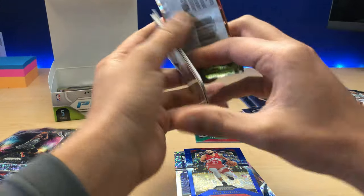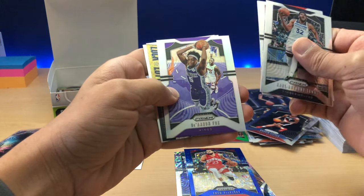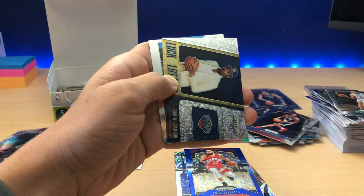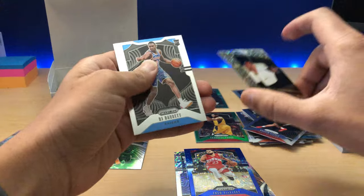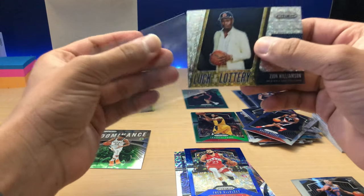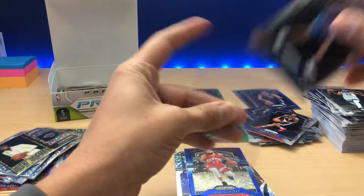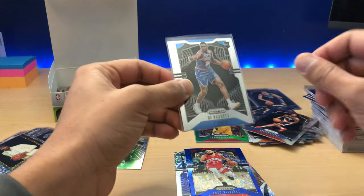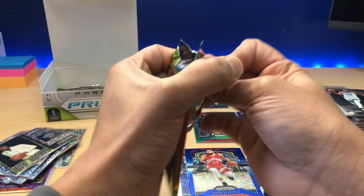RJ Barrett — there's one. We've got Karl-Anthony Towns, Evan Turner, De'Aaron Fox. Luck of the Lotto — Zion Williamson! Hey, that's a hit right there, and it's in the Fast Break, not numbered, but we'll take it. And RJ Barrett. These Luck of the Lotto Zions in the Fast Break — I haven't seen the price in the last two weeks but I know it was going for about $25 or $30 at its peak. I'll check that out and leave a link in the description below.